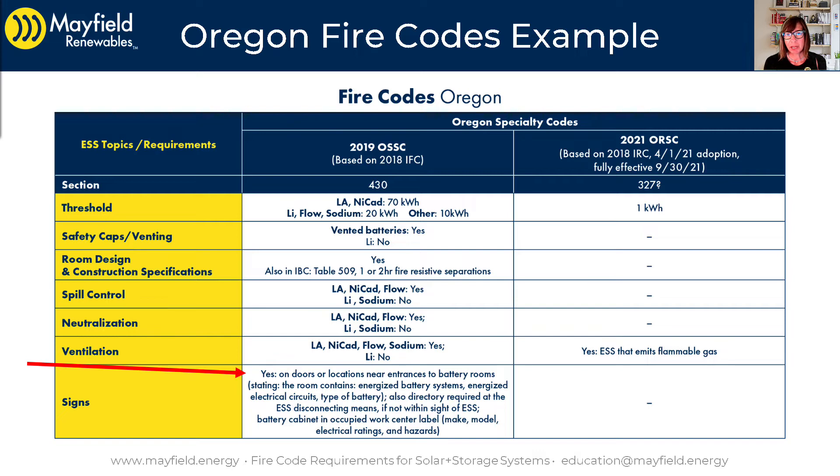On the left-hand side is Oregon's Specialty Structural Code, and on the right-hand side is the Oregon Residential Specialty Code. That Oregon Residential Specialty Code was just being adopted as we were making this class, with a technical adoption date of April 1st, 2021. However, it's not fully effective — they have a phase-in period until September 30th. There's a question mark on the actual section code number because the documents hadn't been uploaded to the Oregon Building Codes website yet, but we're guessing that section number will be section 327 when the document is fully available.